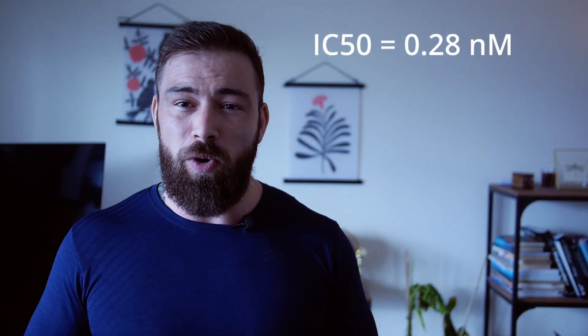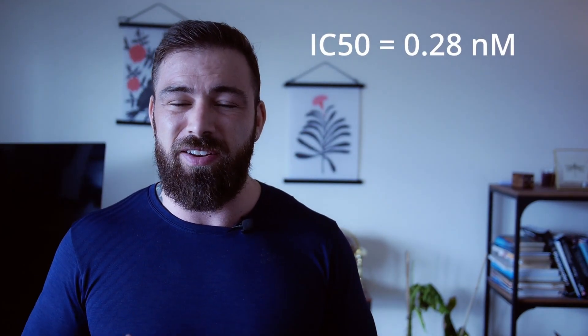I needed to provide you guys with some actual numbers on how strong pyrulyutamide is. And the thing is, pyrulyutamide has an IC50 number of 0.28 nanomolar.